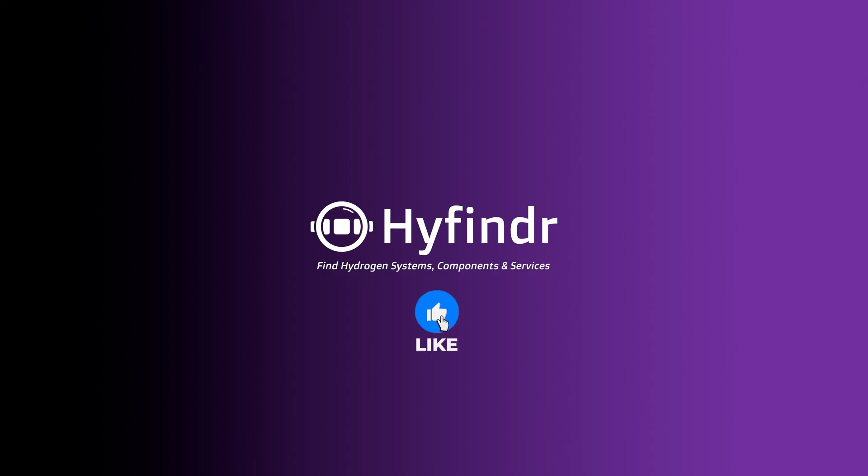Thank you very much, Todd. Thanks for coming over. And thank you for watching. Subscribe to our channel to meet more people like Todd, and have a good day. Thank you very much. Thanks, Stephen.